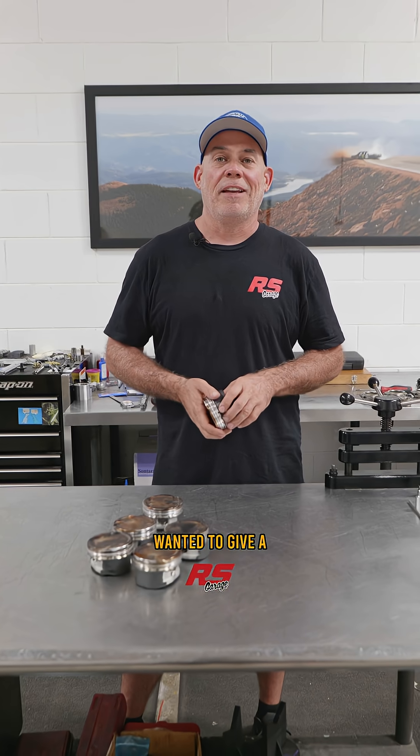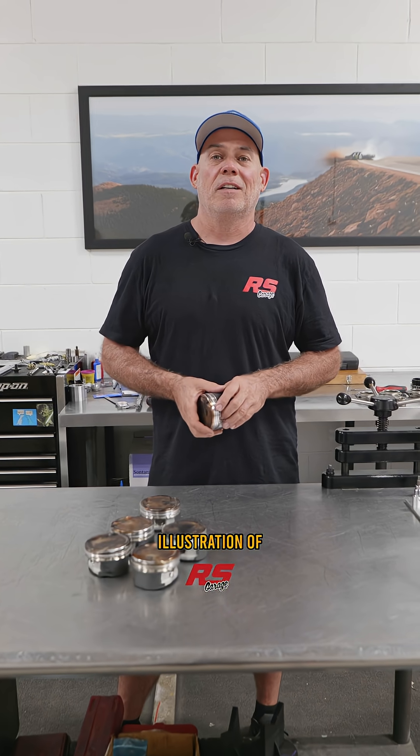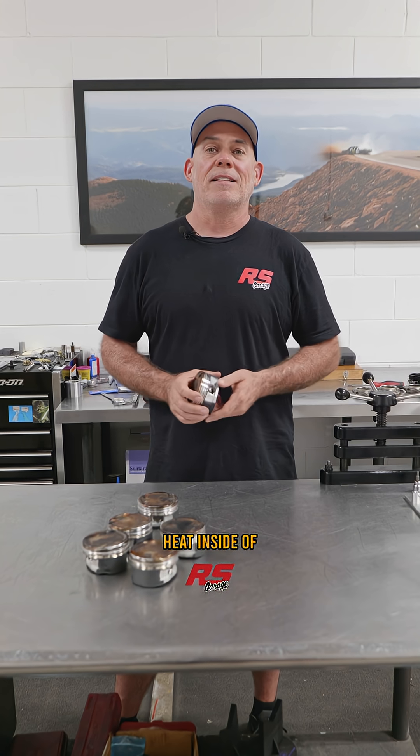Hey guys, Jay from RS Garage. Wanted to give a bit of a real-world illustration of the imbalance of heat inside of your engine.